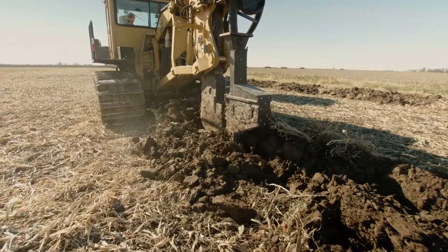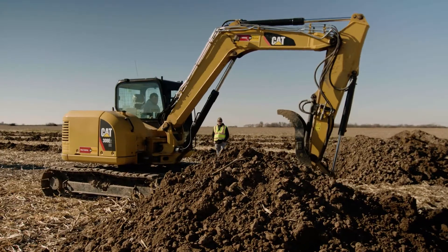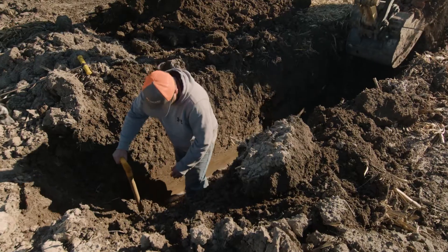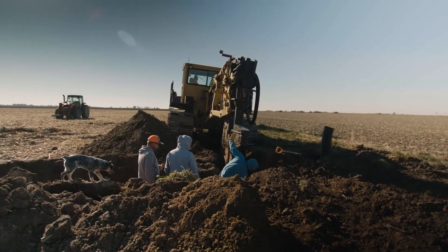There's no better value for your dollar than to put in not only water management practices but subsoil drainage. Mother Nature we just can't control, and this lets us take that small bit and control some of that. It's exciting.